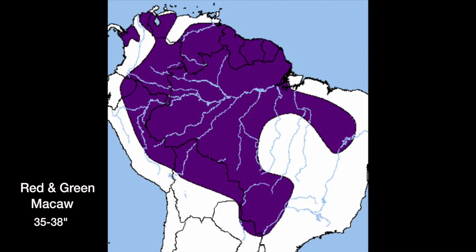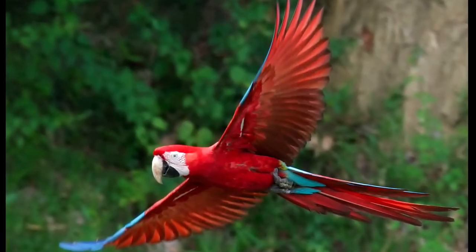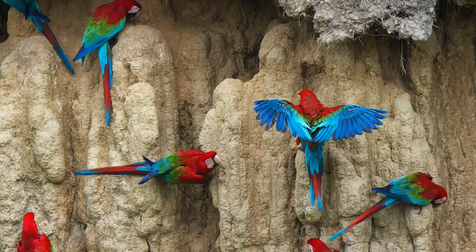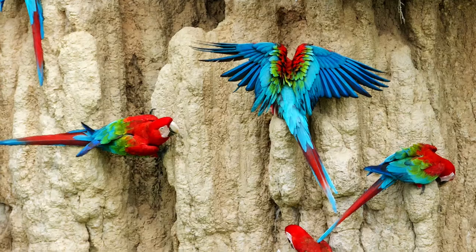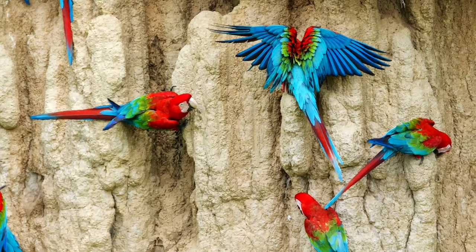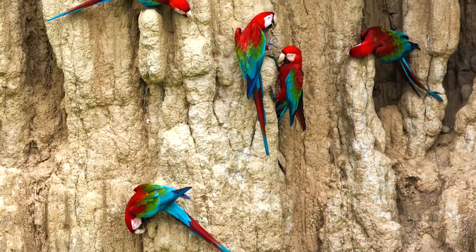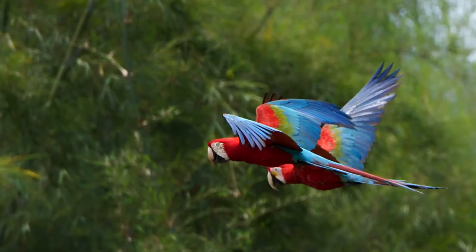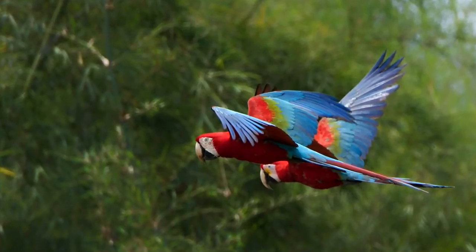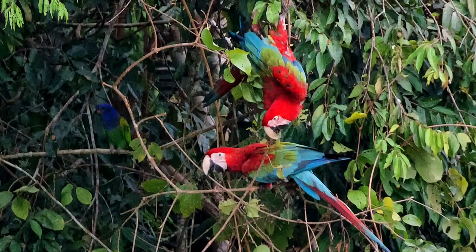The green-winged macaw, also called the red and green macaw, is larger than the Scarlet and grows to 35 to 38 inches with horn-colored bills. The green wings, like the Scarlet macaws, are often seen in the company of other parrots eating clay from riverbanks. It's believed the clay acts as a buffer against toxins in their natural diets.